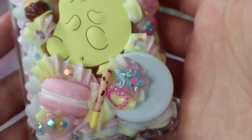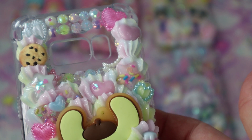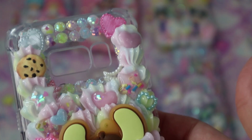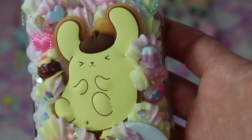This next case is a pastel rainbow Pom Pom Purin case — so cute! The customer wanted a sweet theme, so I tried to add sweets and other cool things. They also wanted a pastel rainbow theme, so I hope it all tied in together and I hope they love it.